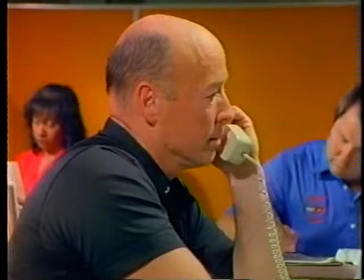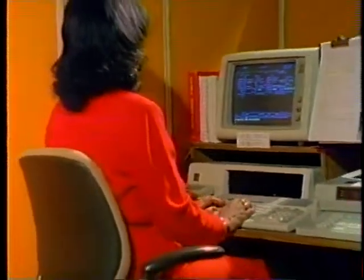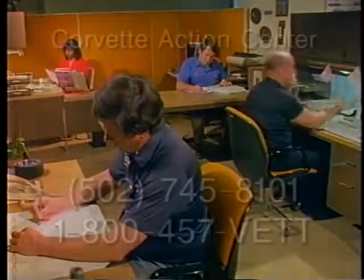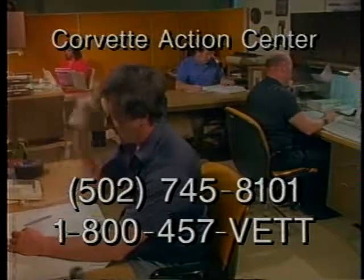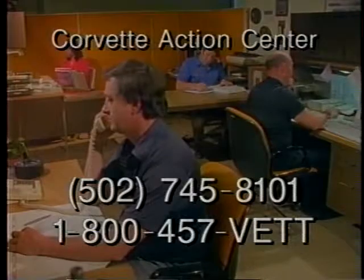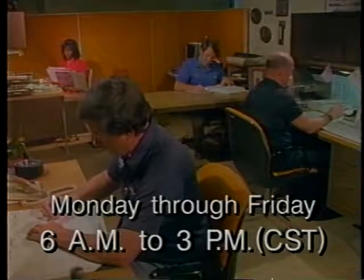Part of that experience includes customer assistance at the factory through the Corvette Action Center, located in the plant, which answers approximately 150 product-related questions per day. Your local Chevrolet dealer should always be your first source of expertise; however, if your dealer is unable to answer your question, you can reach the Corvette Action Center at area code 502-745-8101 or 1-800-457-VETT. They're open Monday through Friday from 6 a.m. until 3 p.m. Central Standard Time.